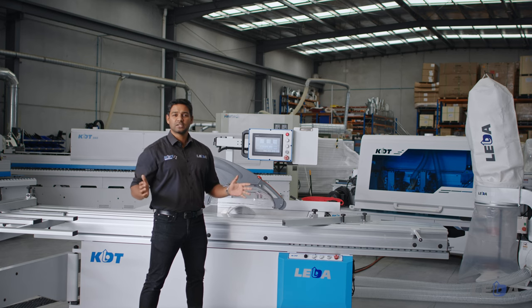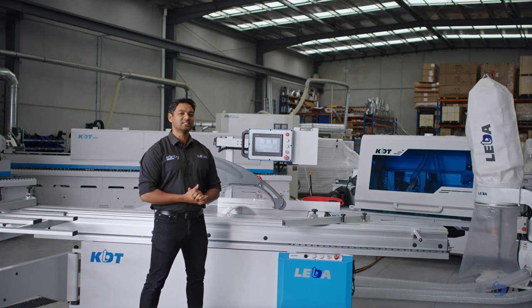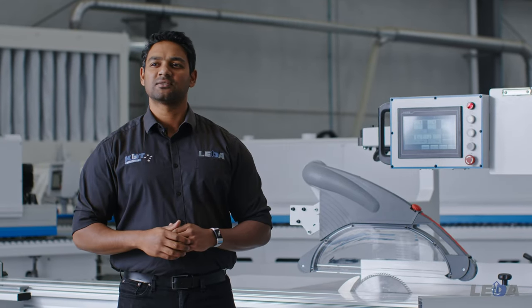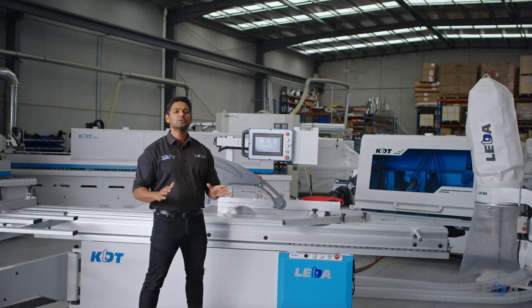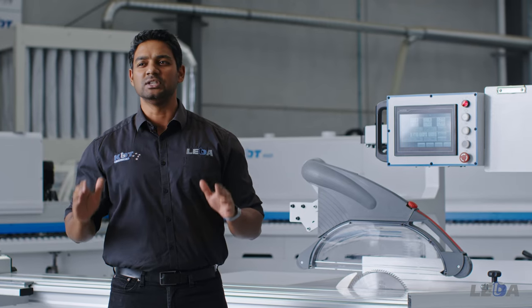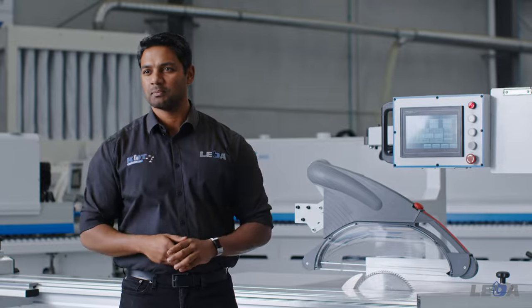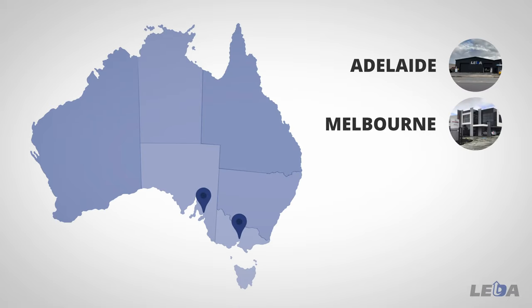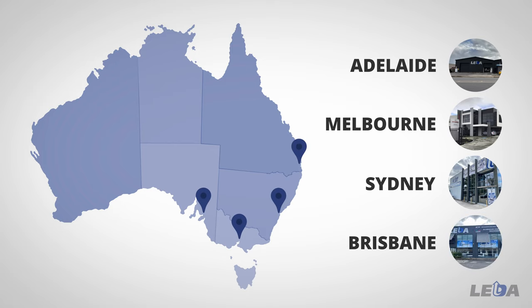Thank you for taking the time to check out our KDT K-Series electronic panel saw. We know that it's a great saw offering unmatched value, well-proven in hundreds of Australian workshops and ready to deliver great results for years to come in your workshop. For any further information or to arrange a demonstration, contact your local Leader showroom and sales team.